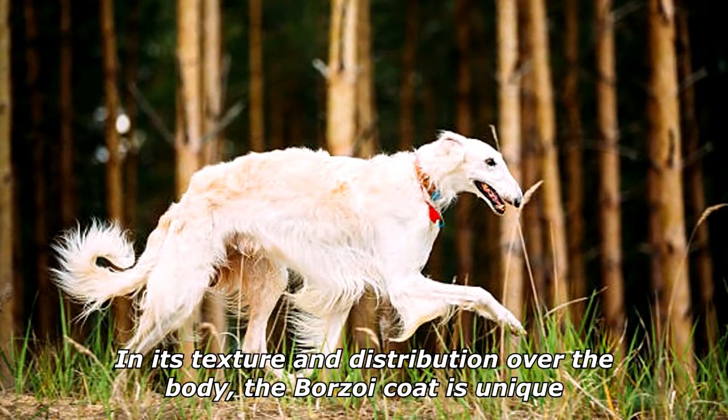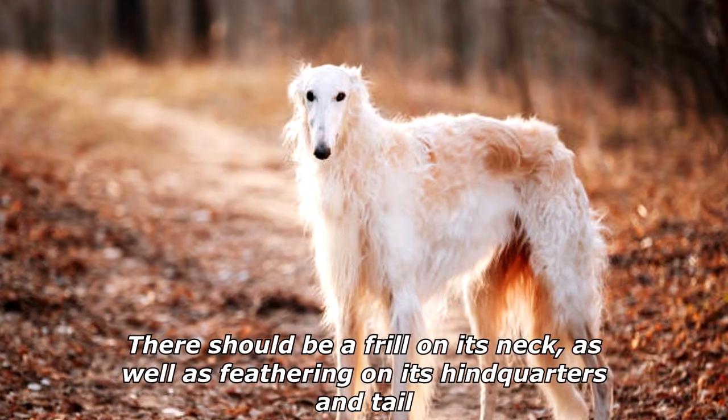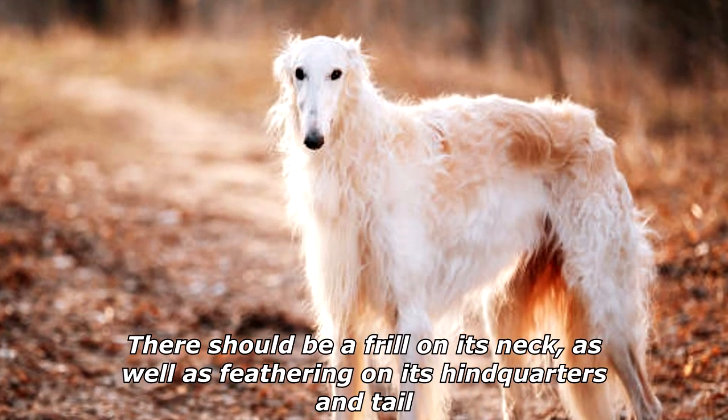In its texture and distribution over the body, the Borzoi coat is unique. There should be a frill on its neck, as well as feathering on its hindquarters and tail.